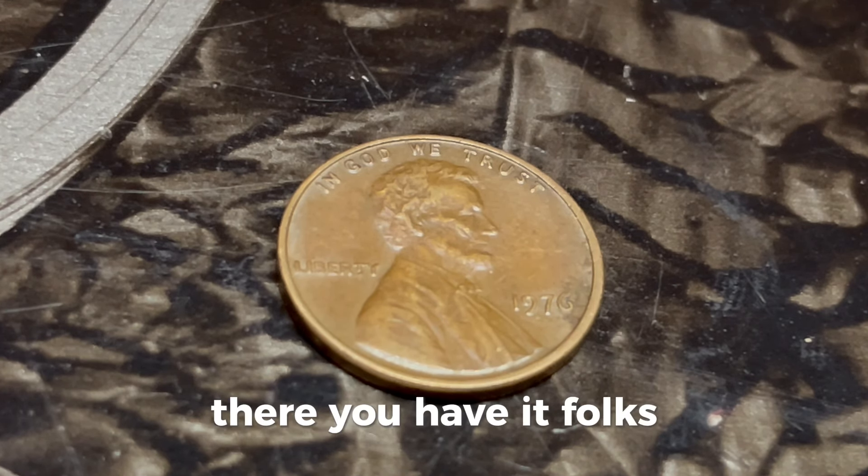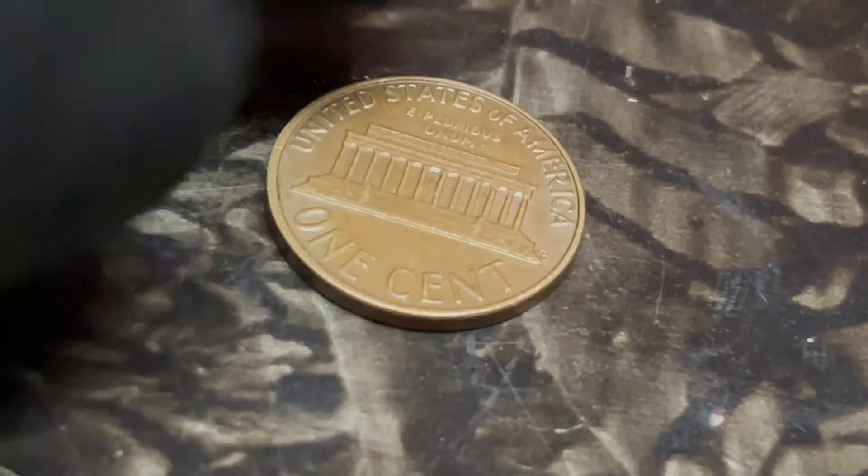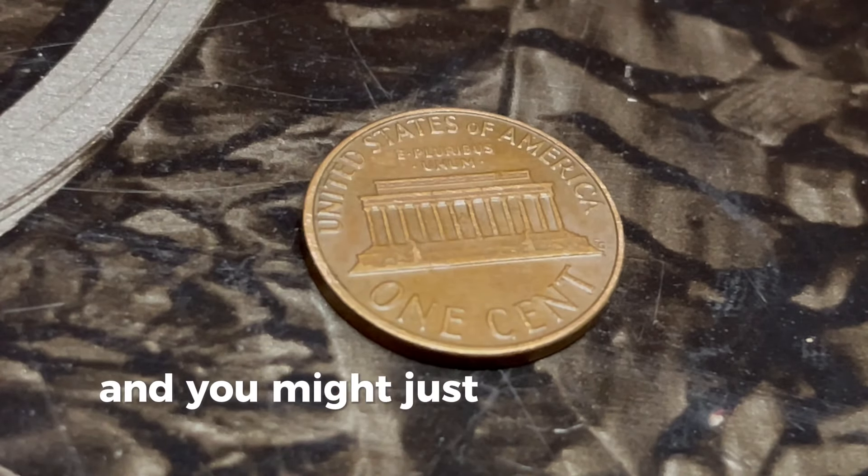There you have it, folks — the 1976 Lincoln penny with no mint mark that could be worth a million dollars. Check your change, look through your old coin collections, and you might just find a hidden treasure.